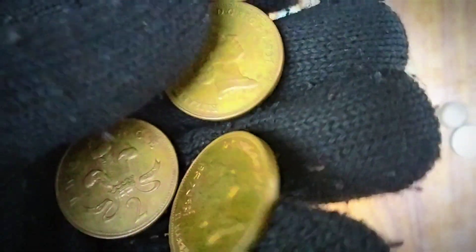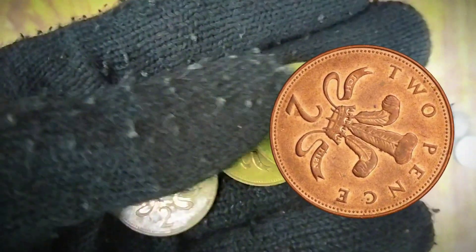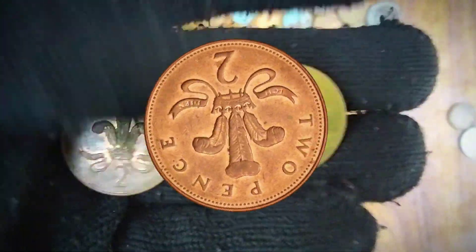On the reverse, or back side, of the 1997 two-pence coin, a depiction of a plume of feathers is prominently featured.